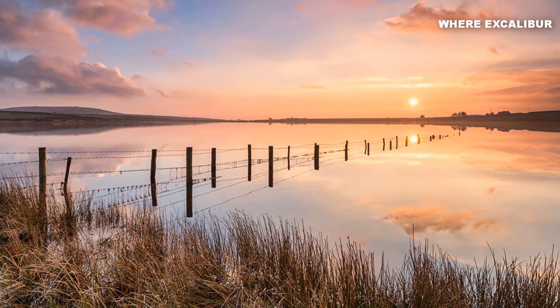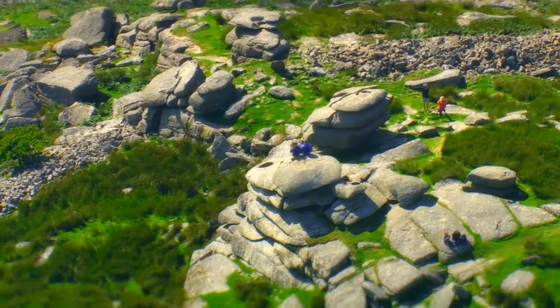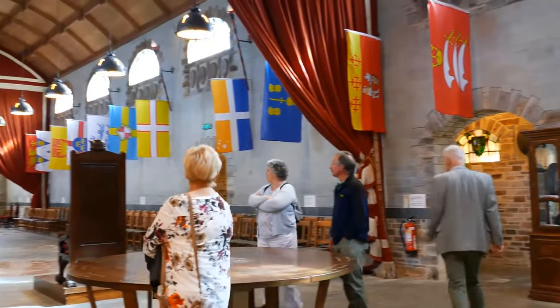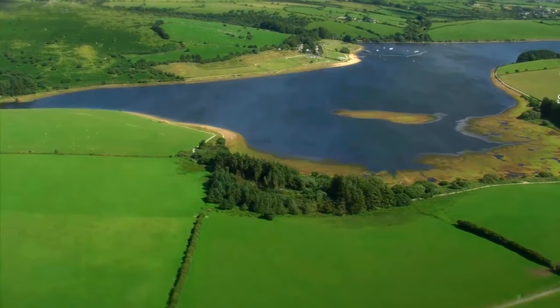Visit Slaughter Bridge and Dozmary Pool, where Excalibur is said to have been received. As you traverse Bodmin Moor, let its mystical allure enchant you. Follow in the footsteps of one of Britain's most enduring legends and unlock the secrets of Cornwall's heritage.